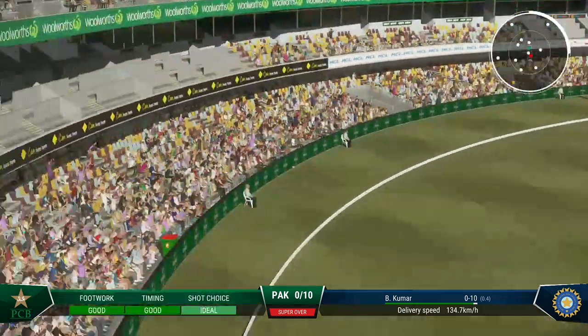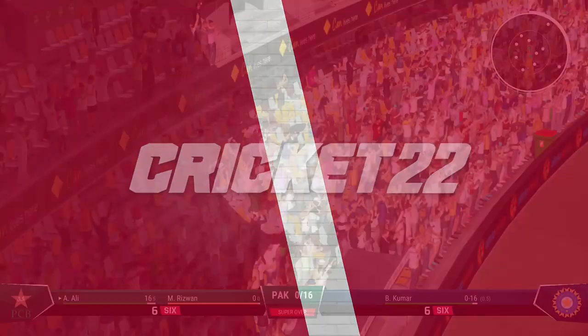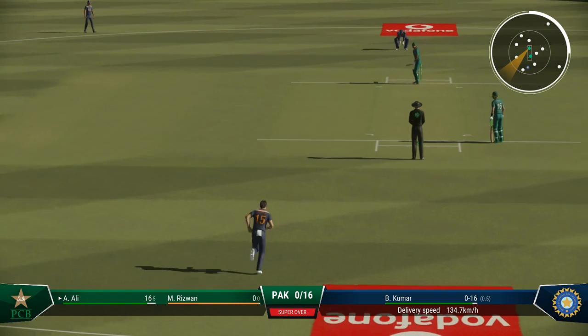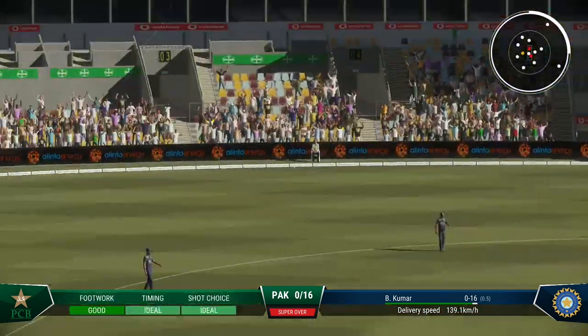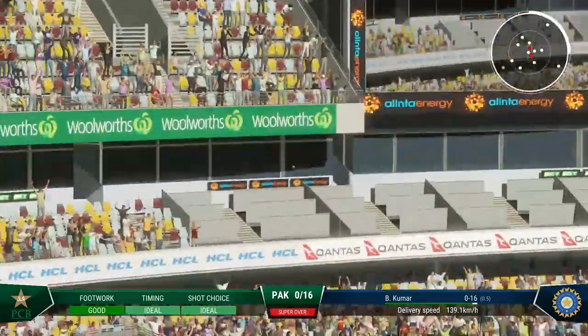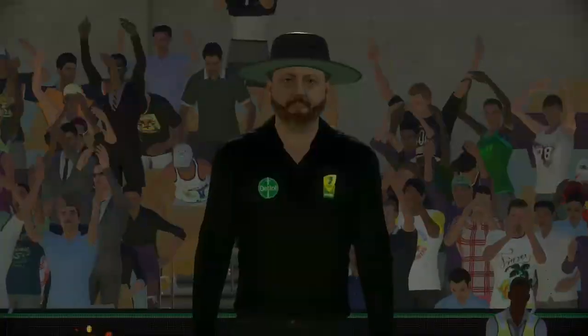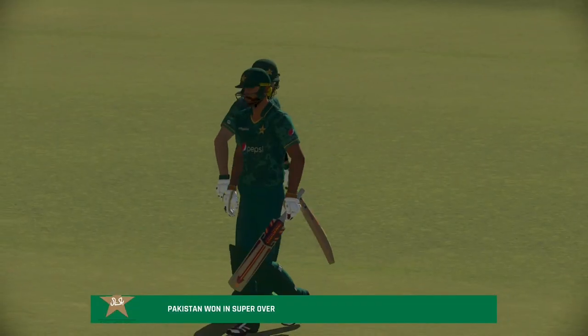Good bit of timing there. That was a massive shot — middled and it flew over the boundary, brilliant stuff. Flew away with pace, brilliant timing. Well, you never knew which way this game was going — a great finish to us.